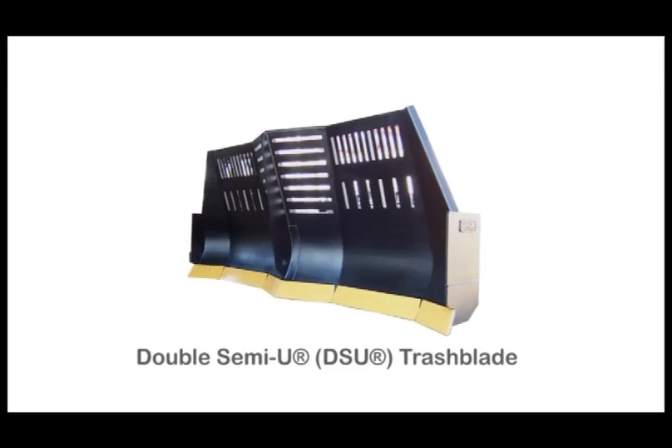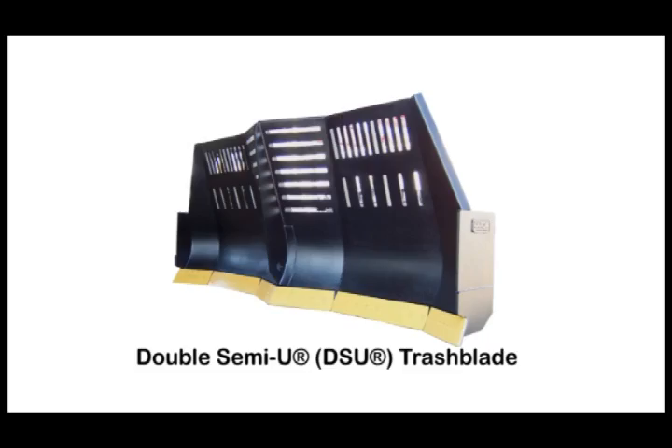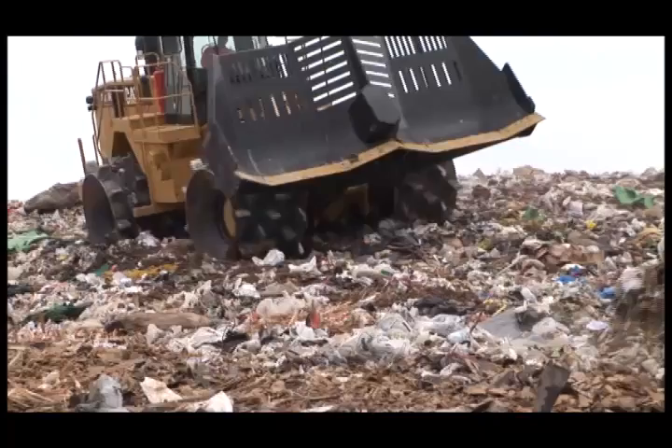Caron equipped 836s are available with a patented and trademarked Caron double semi-U blade, known as the DSU, for challenging landfill conditions where extra weight and control are needed. It's a proven design that delivers materials under the wheels to improve compaction.